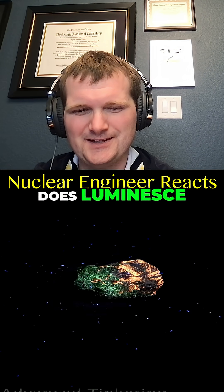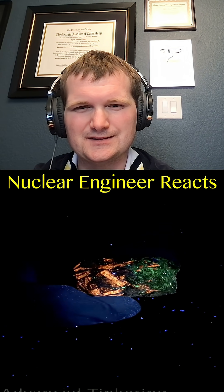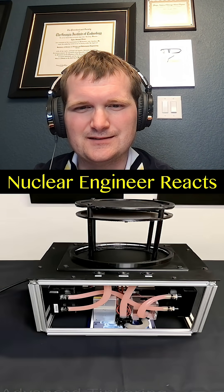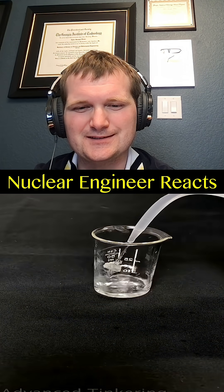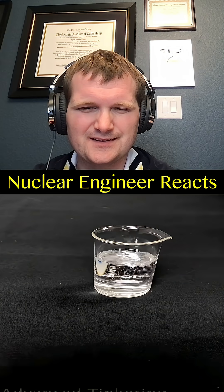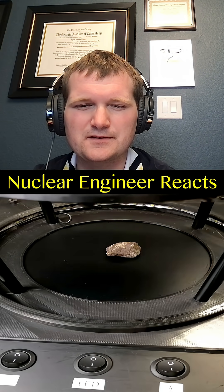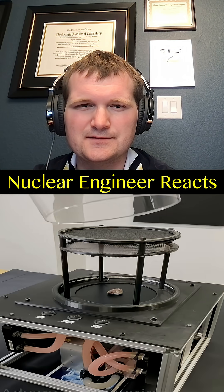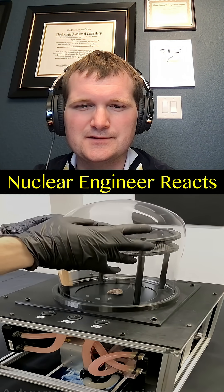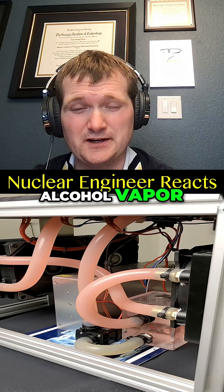This is definitely uranium ore — it's phosphorescent. Now, a cloud chamber! We'll get to see the ionizing events. We've got to get it set up first. These clouds are going to be using supercooled alcohol vapor.